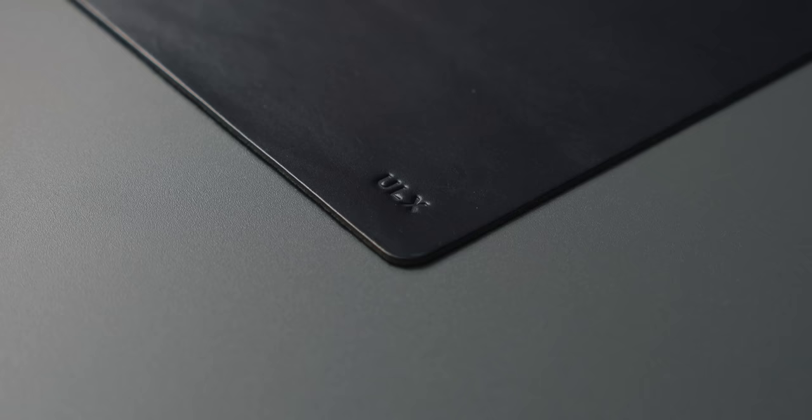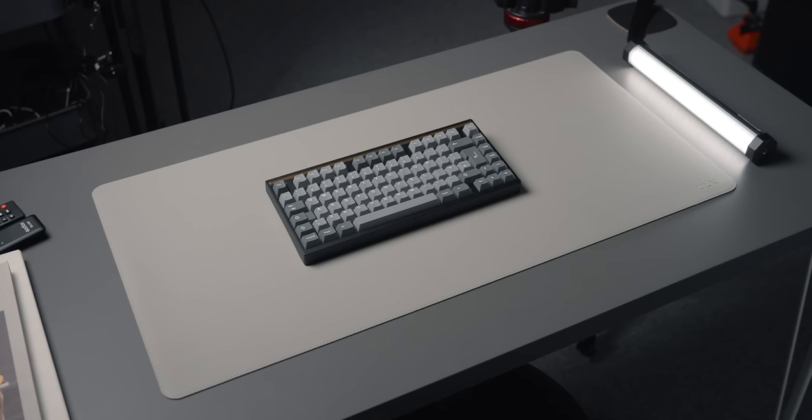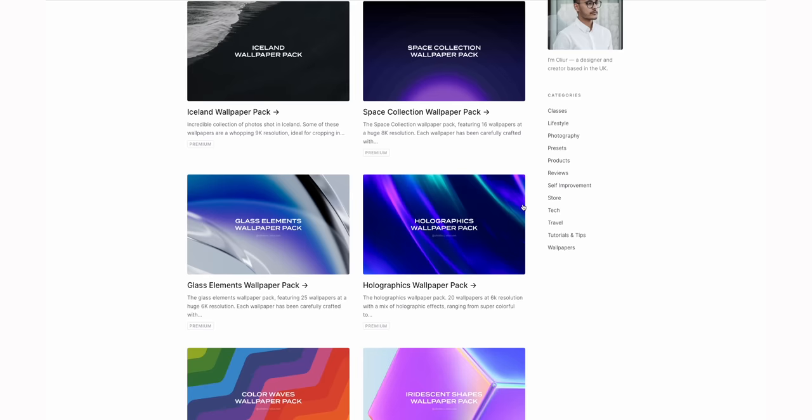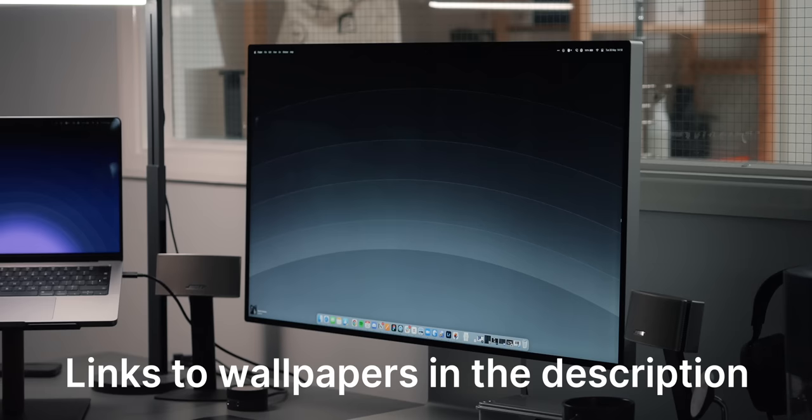I don't have a sponsor for this video, so instead I'm going to recommend my own products. We have ULX Desk Mats — I have a grey one and a black one on my desk. They're great with any sort of workspace setup. I also have wallpapers. Anyone who buys wallpapers, I really appreciate it — it really helps support the channel.